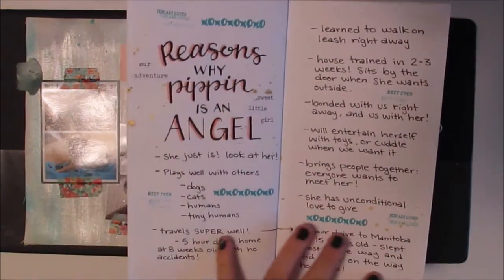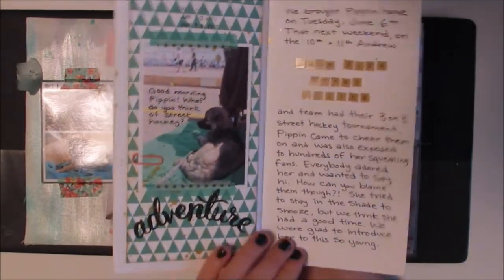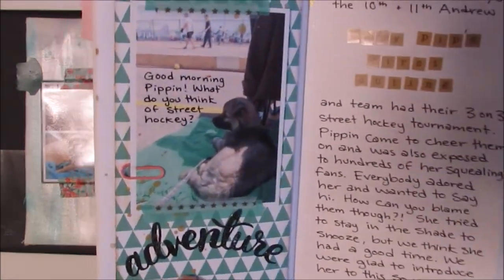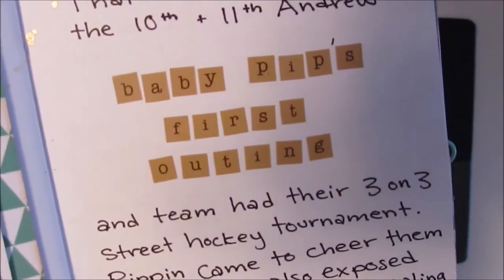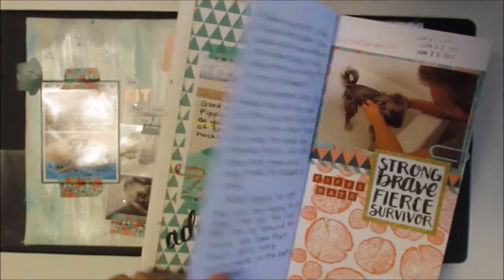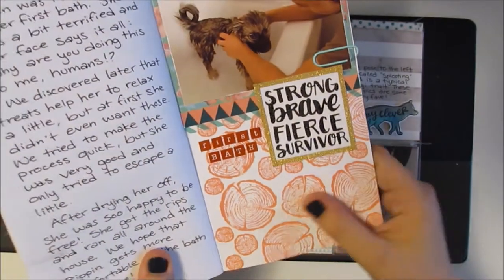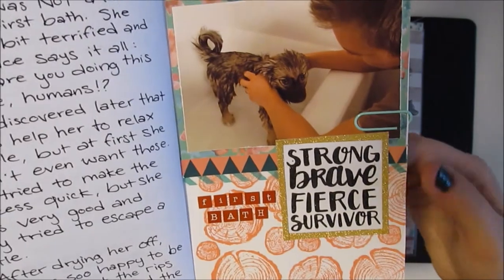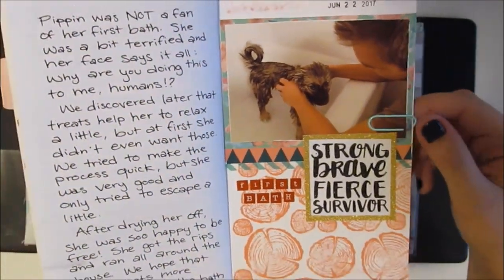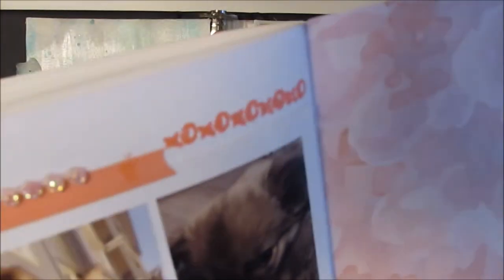I created a collage of why Pippin is an angel on this page. Here's some more paper from Strong and Free, a stamp from the Adventure set, and that page is called Baby Pip's First Outing. Getting toward the end of the notebook, I created a stamped background using the wood slices from the Adventure stamp set, and this phrase is from the Focus on You stamp set — it's about her first bath. The back page is a collage of pictures I printed on a 4x6.